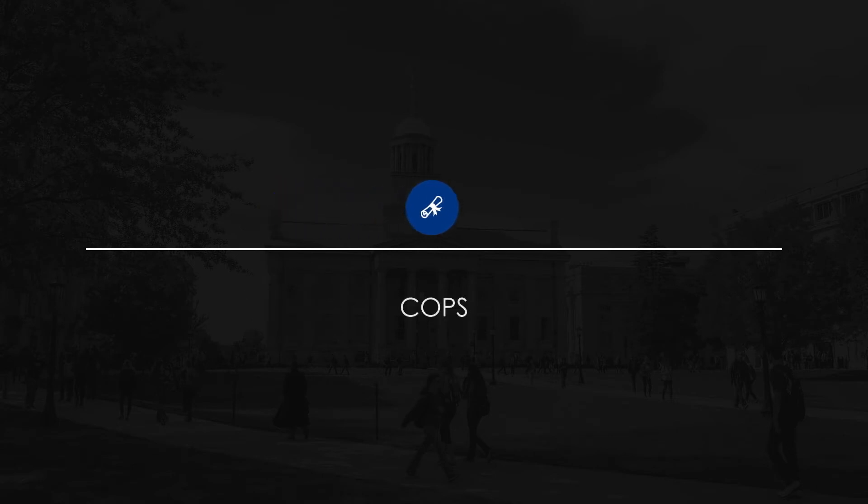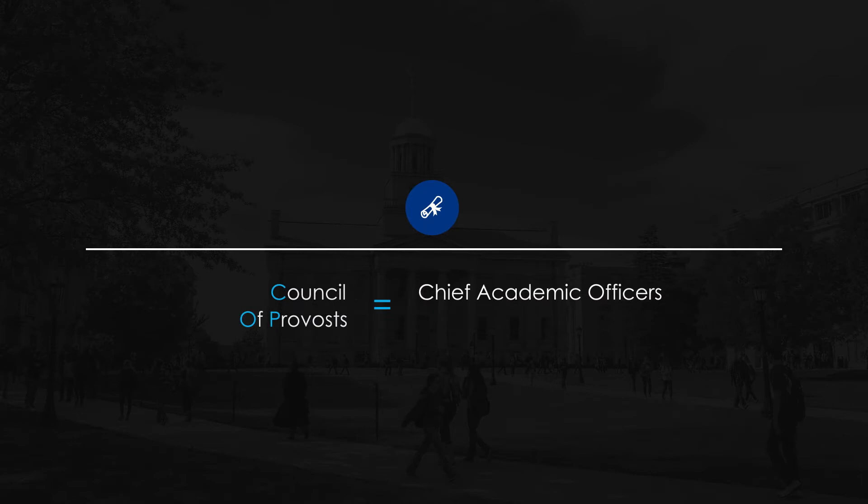Beginning within the university, several stages of institutional review occur. Once institutional review is completed, the program change is forwarded to the Board of Regents Office for consideration. Once submitted to the Board Office for review, the program change is brought before the Council of Provosts for consideration. The Chief Academic Officer at each institution, as well as other key academic administrators from each school, make up the Council of Provosts.